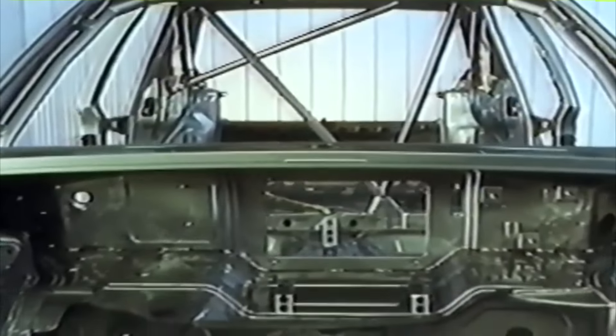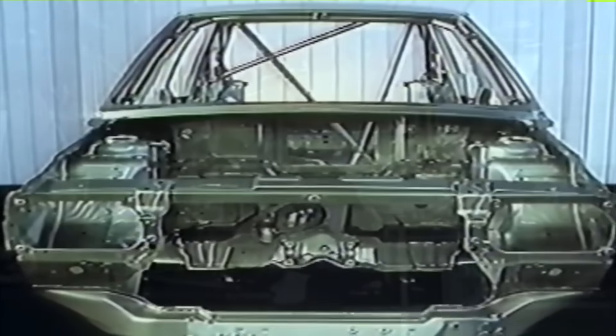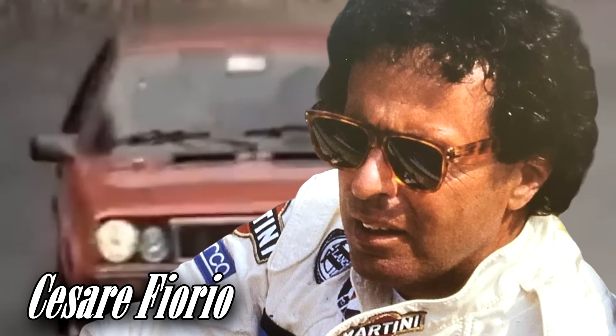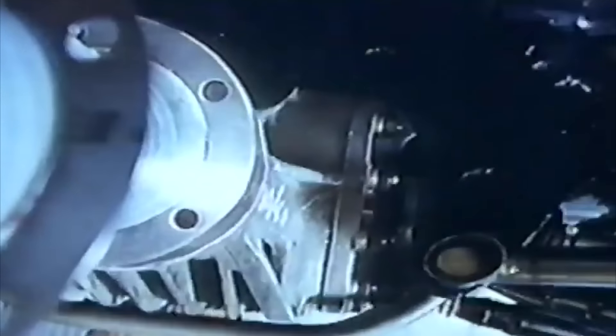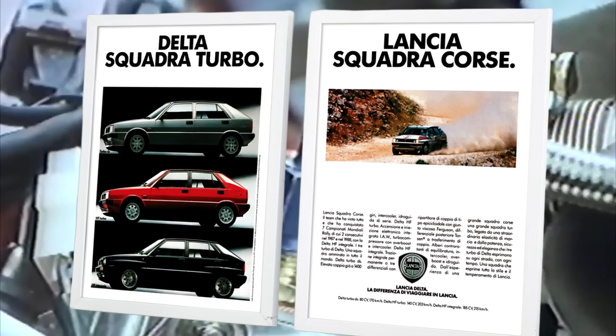Muchos de aquellos Delta presentaban turbocompresores Triple K, debido a que en aquel momento Ford básicamente estaba acaparando todo el stock de Garrett. Finalmente Cesare Fiorio, director del equipo Lancia, pudo convencer a los comisarios de que el 15 de febrero tendrían listas las 5.000 unidades, y que además todas ellas lucirían el mismo turbocompresor Garrett. Así que fueron benevolentes y aprobaron la homologación del Delta HF 4WD en el Grupo A.